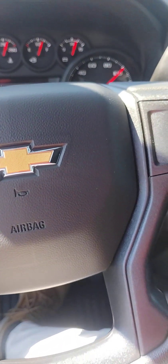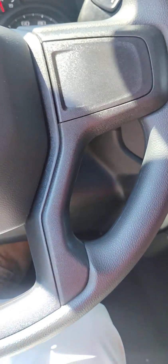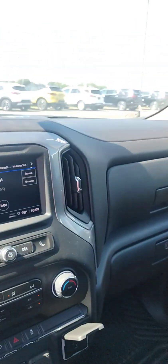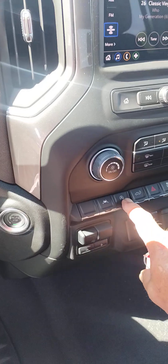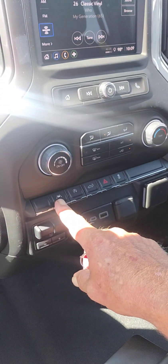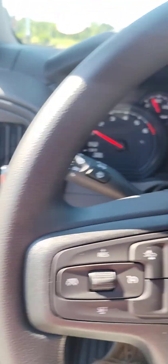This does have the automatic brights, which I love — that's the best thing they ever did with these trucks. You've got forward collision, the older screen, a 110 outlet, and trailer brake control. All of them have the auto stop, and it's also got lane change assist. Cloth interior with dual glove compartments.